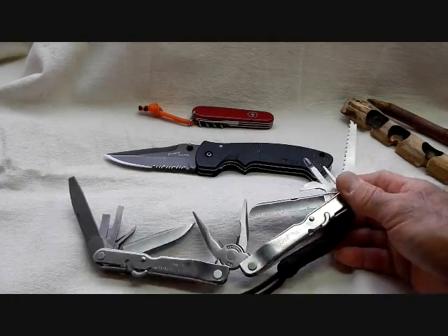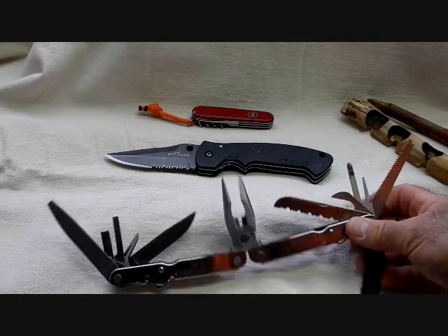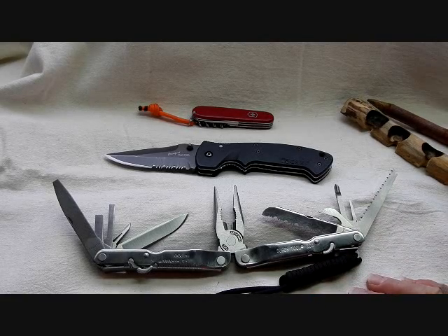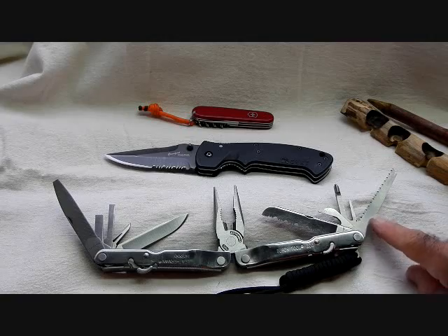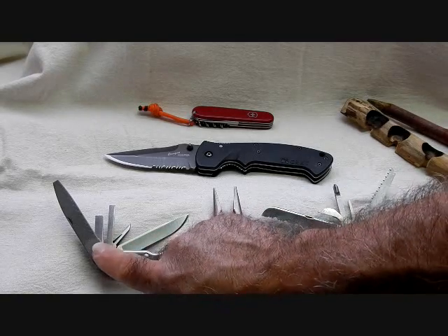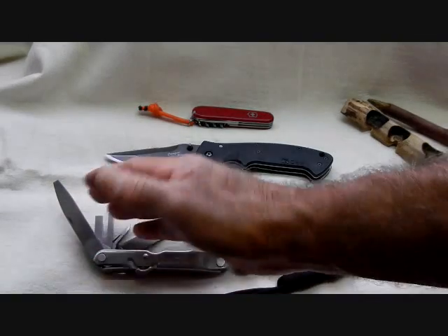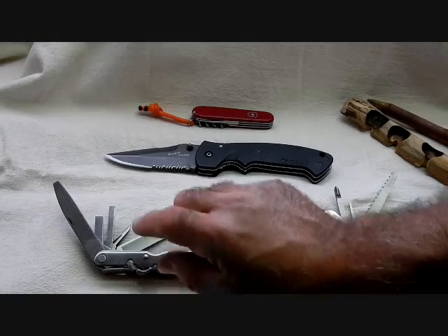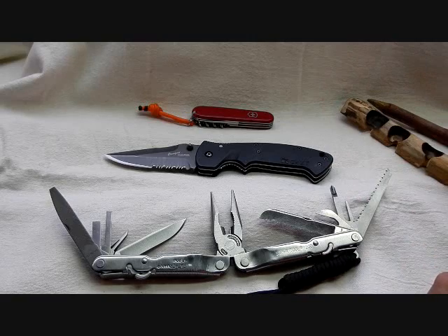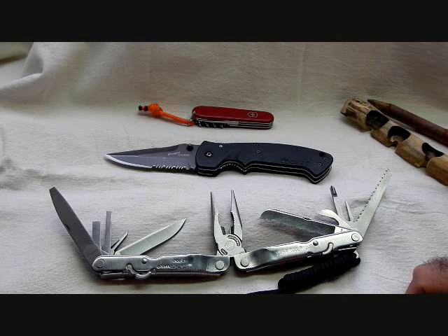Another tool that I'm very fond of and often carry is a Leatherman multi-tool — this is a Leatherman SuperTool 200, since updated to the SuperTool 300. It gives you a saw, a serrated blade, tools like a Phillips head, a pair of pliers, a file with both a double-cut and fine-cut blade on either side, and a straight-edge blade. These tools lock in place as well. I do like to carry folding knives in my pockets, and usually one of these will go with me on any outing.